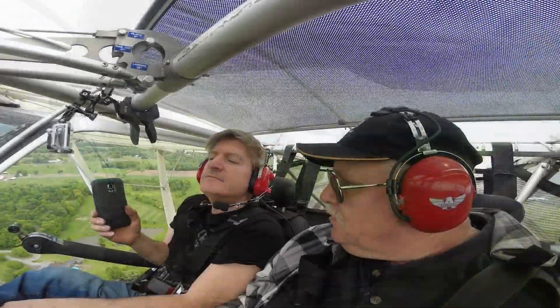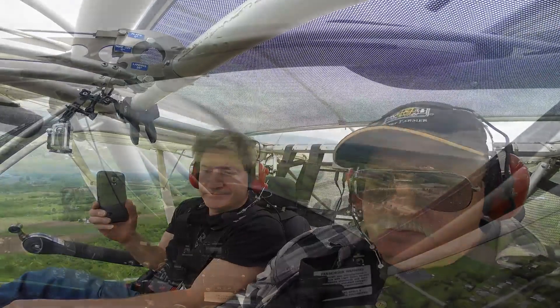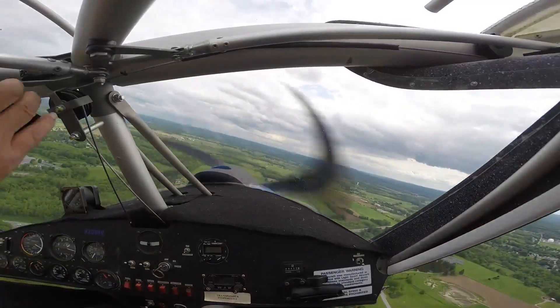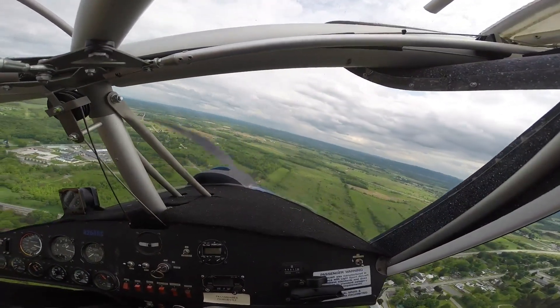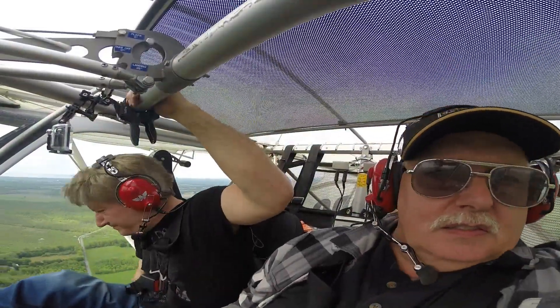Bob says, 'I smell oil.' I said, 'Really? I don't smell any oil, but we'll go ahead and land and check it out.' So I got checking and said, 'Wow, the oil pressure doesn't seem right.' Bob's looking for leaks and we didn't see any.